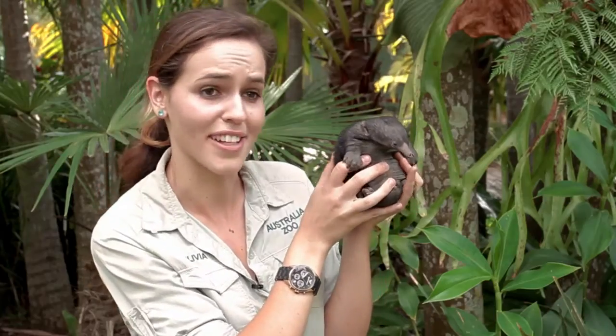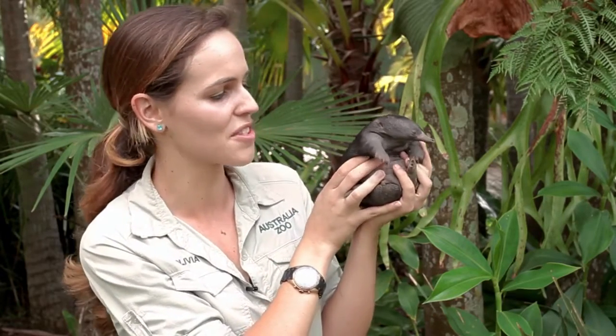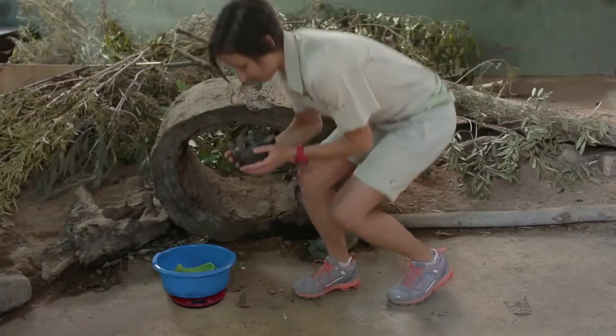If guests want to meet our echidnas at Australia Zoo, it's called an echidna encounter. You can get up close and personal with our animals and you can even feed our echidnas.